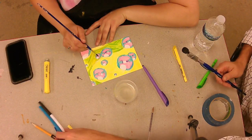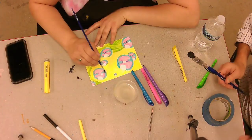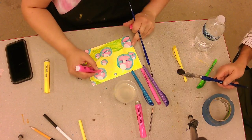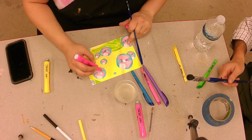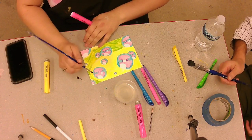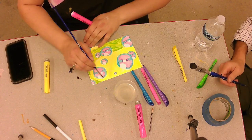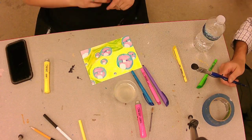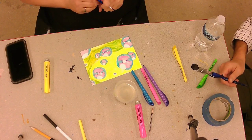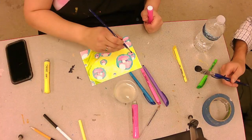I'll prep some colors for you — blue, purple, pink. A good experiment is once you get a wet surface, working back into it to see how it interacts. Starts to get a little bit more pigment and some change in tone.